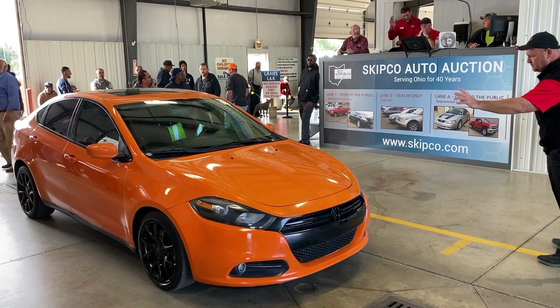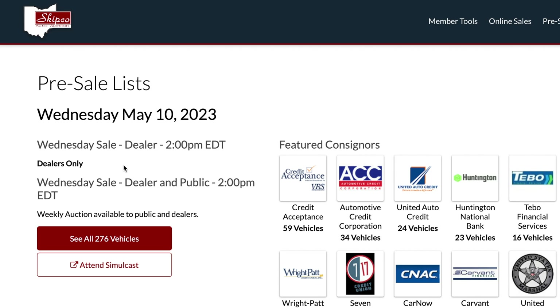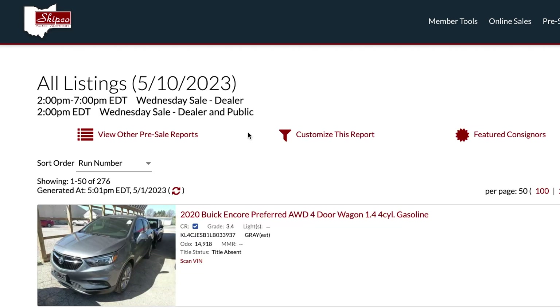The best place to start choosing your vehicle is at skipco.com. Here you'll find a list of current auction vehicles with photos, descriptions, and other information.